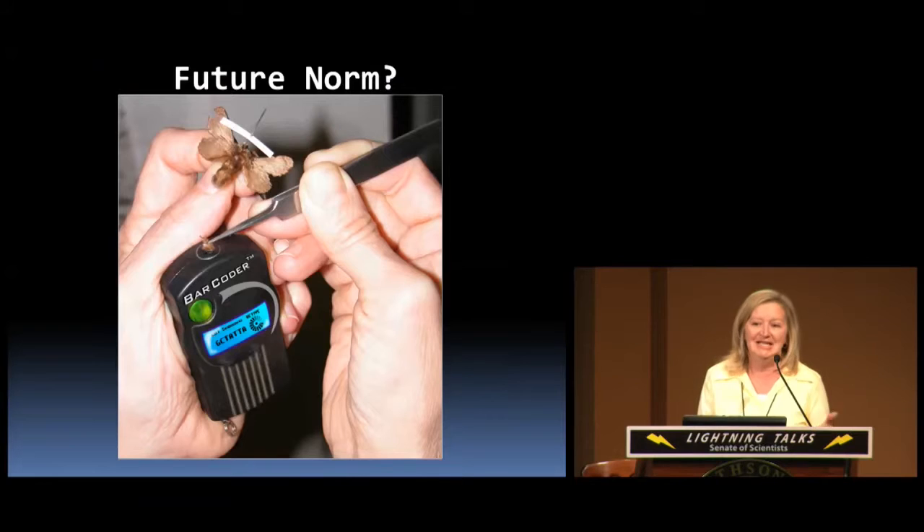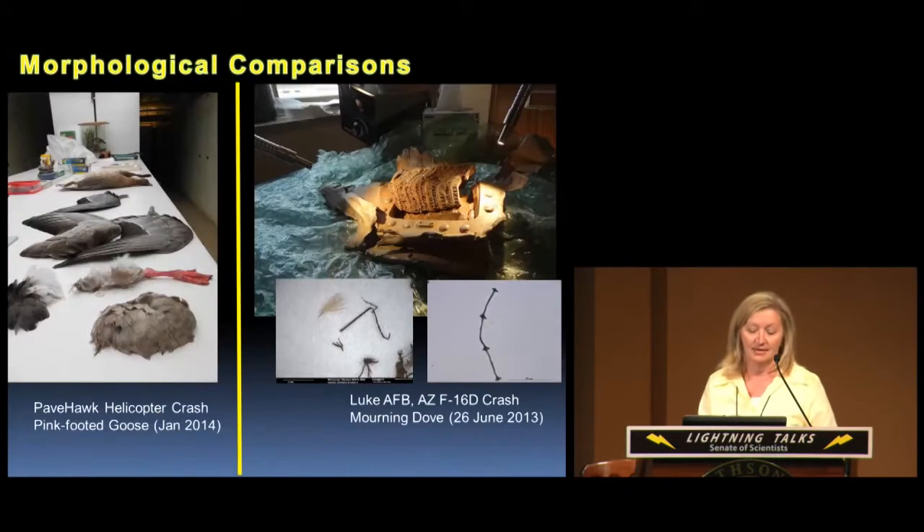You might wonder whether we really need all this morphological expertise now that we have DNA technology. I would say absolutely yes. We recently worked on two crash cases from bird strikes that depended on morphological comparisons for species identification. One case involved an air filter with poor quality DNA — after several attempts we could not get DNA from the sample and had to rely on microscopic and whole-feather characters. The other case involved DNA barcoding, but there were overlapping barcodes in similar species, so we relied on morphological evidence for the species identification.